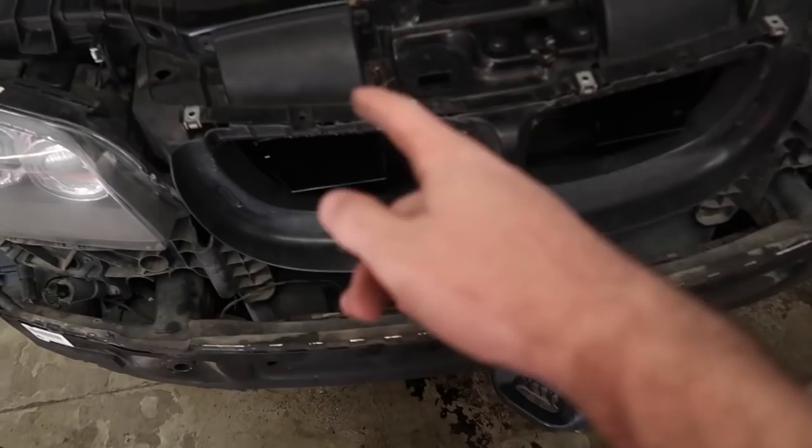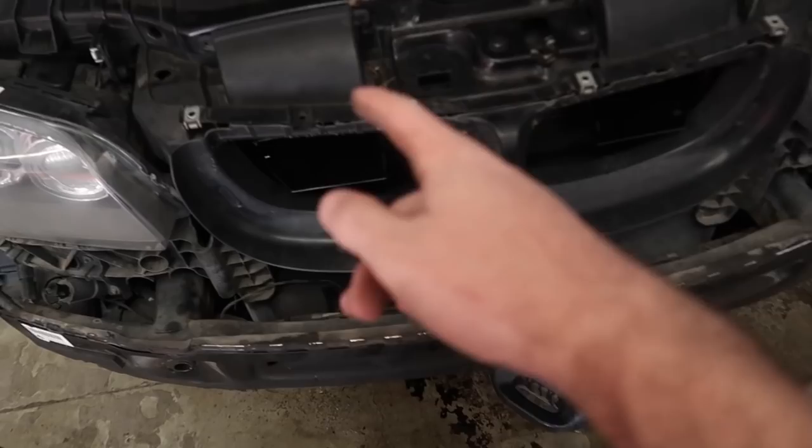We figured out it was the AC condenser and not the line, so we're not spending more money on getting a new line. Jonathan's happy — it's not his problem anymore. It's my problem now. I gotta go spend my money on this. Let's go ahead and just bolt this thing on and get it all back together.